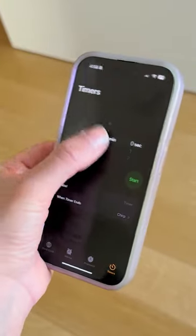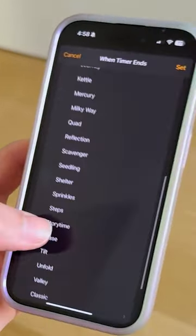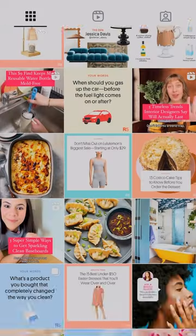All you need to do is go to the Clock app's timer feature. When you're setting your timer, don't pick a sound. Instead, all the way at the bottom, select 'Stop Playing' and it will force close whatever app you're using when the timer is up.